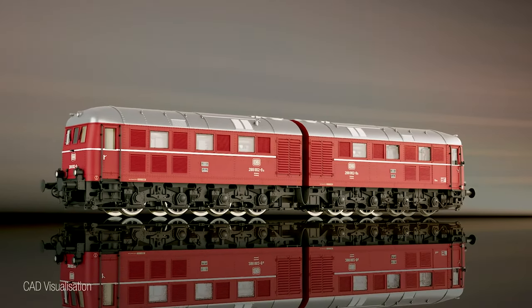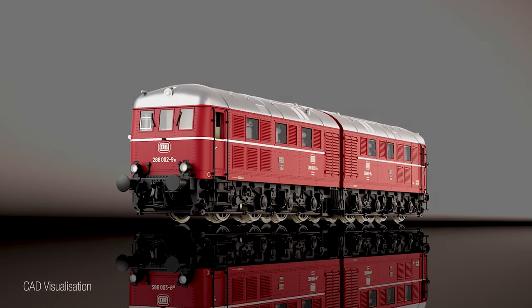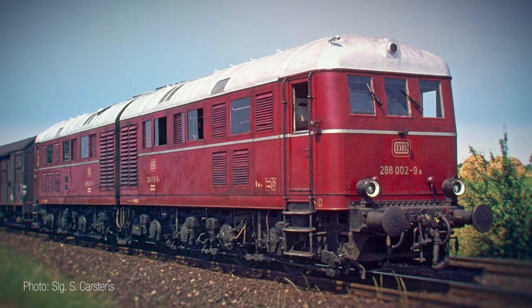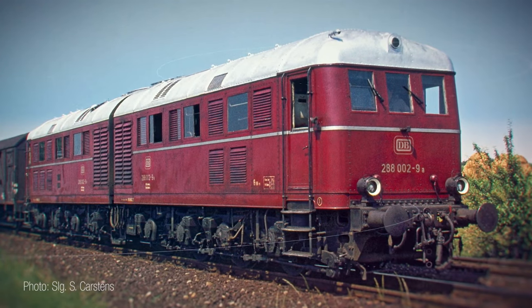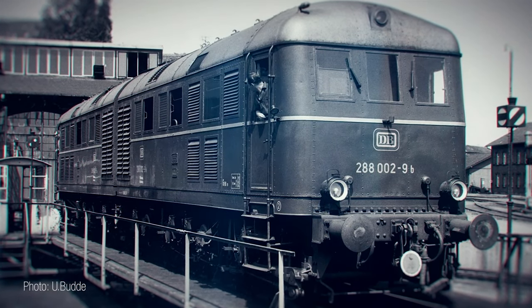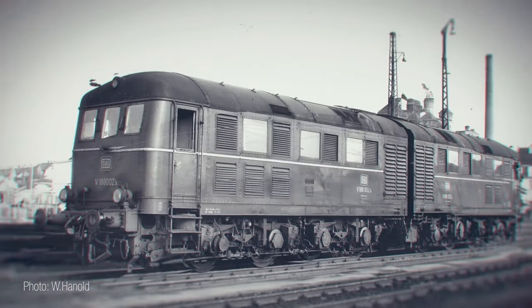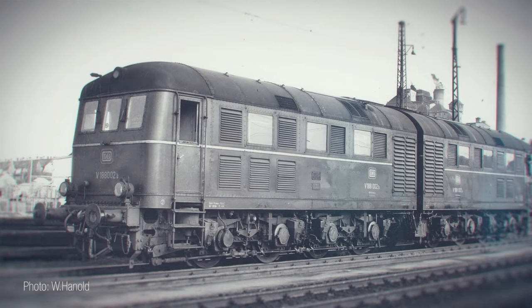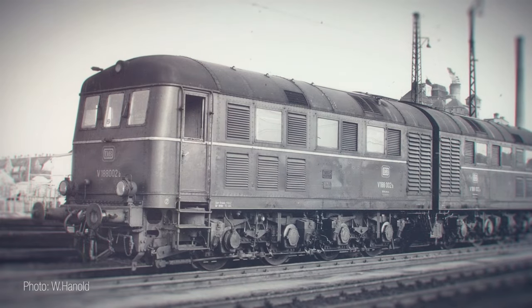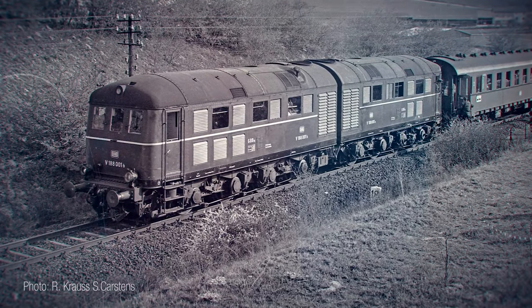With the model of the Class 288 double diesel locomotive, which is also a part of the edition range, we are fulfilling another wish for many of our fans. During the Second World War, heavy and powerful diesel locomotives were required by the Deutsche Wehrmacht. For each half unit of these diesel-electric double locomotives, a DC generator directly powered by the diesel engine supplied the electric traction motors on each wheelset with power. Initially put into service as the D311, the engines were later operated for many years by the German Federal Railways as V-188 or as Class 288 locomotives before being scrapped.